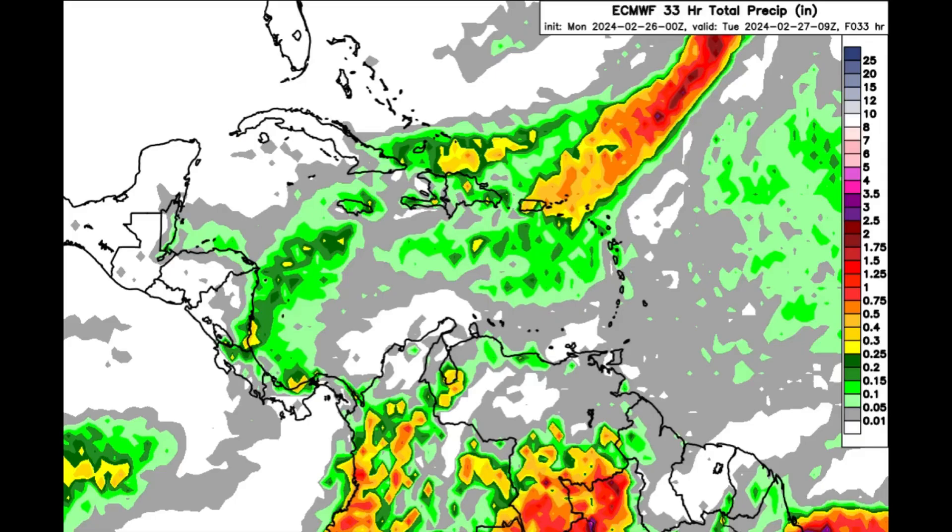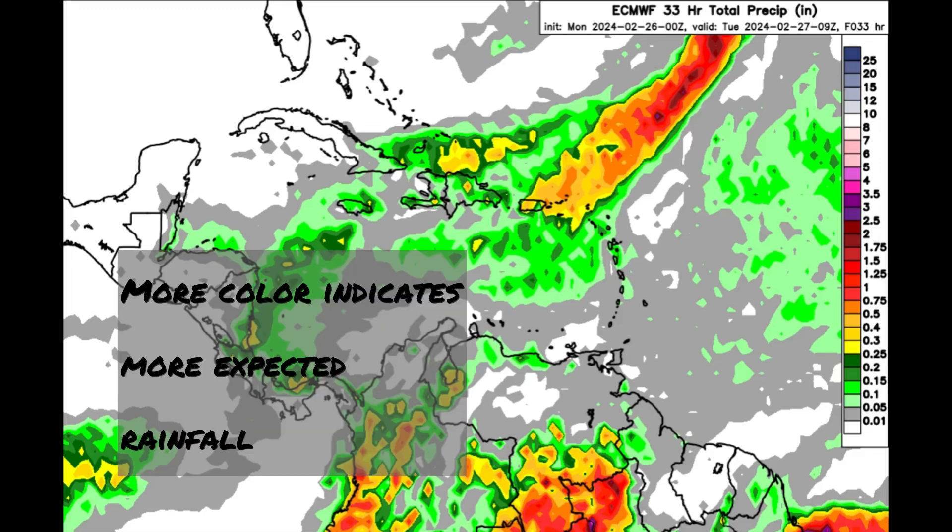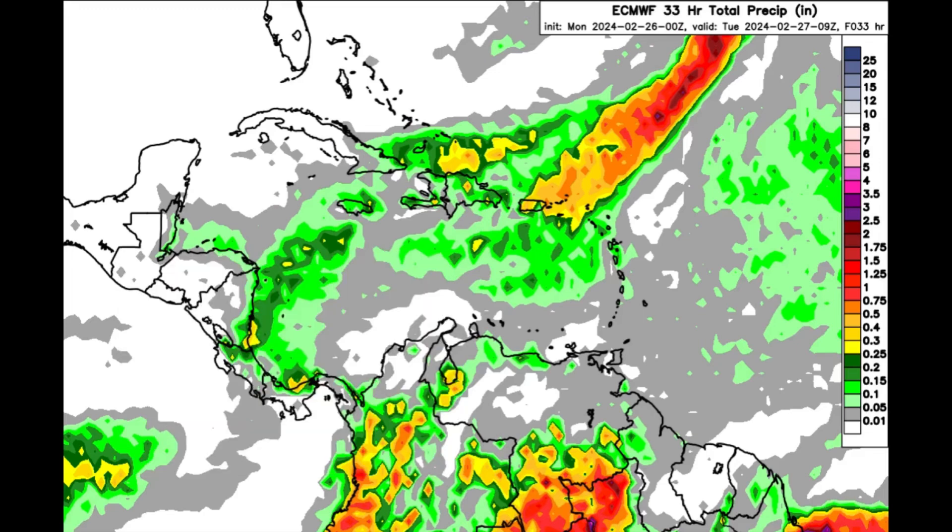Moving on to the rainfall forecast for today — we can see it gets quite colorful on this map, with shadings of greens, yellows, and oranges. That trough ahead of the cold front is bringing increased rainfall to parts of Puerto Rico and the Virgin Islands, with heavy downpours possible through today. Also worth noting, today is the local government elections in Jamaica, so many persons are going out to vote — good to carry an umbrella just in case, though nothing very substantial is expected across the entirety of the island.